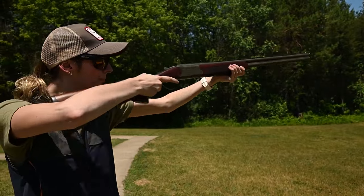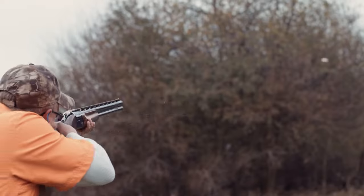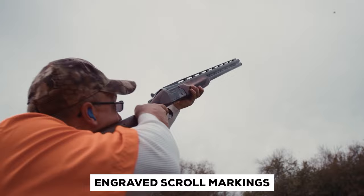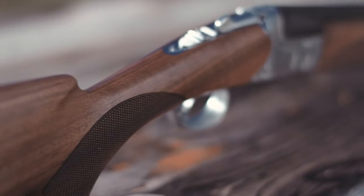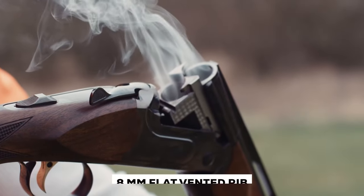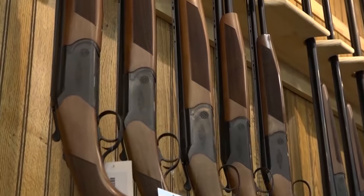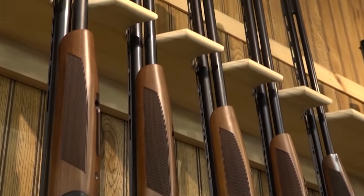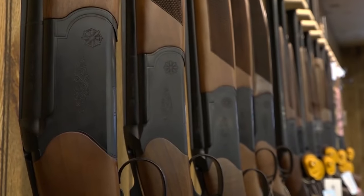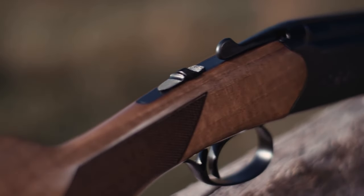The pistol grip and foregrip are both fitted with laser-engraved checkering, which is neither unduly aggressive nor too subtle to perform the job. The receiver also features some tasteful laser-engraved scroll markings which, while not flashy, are a welcome addition to an otherwise empty area. The 8mm flat-vented rib is quite effective at cutting down on reflections. A large white polymer front sight sits atop the barrels. Shell extractors let shooters reload fast. A conventional tang safety, complete with a selector switch and a lever to break open the action, can be found on the rear of the receiver.